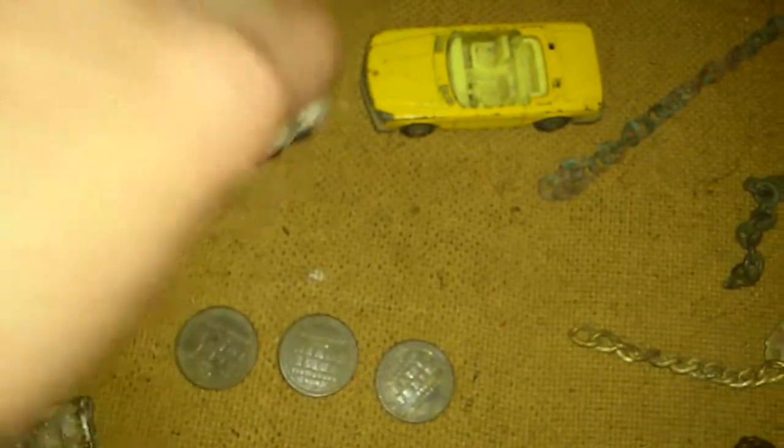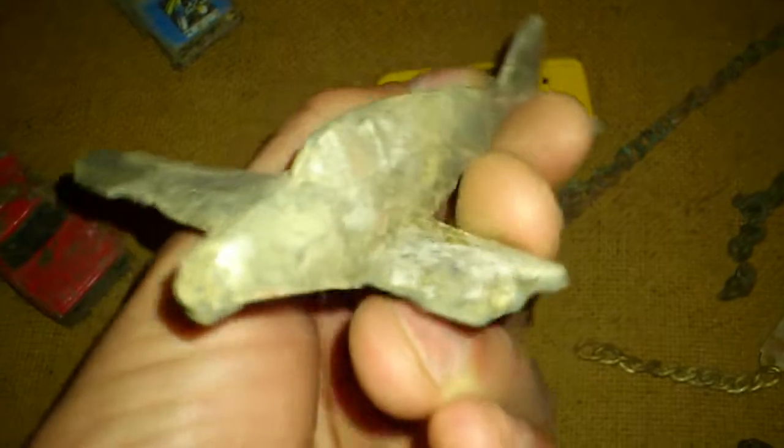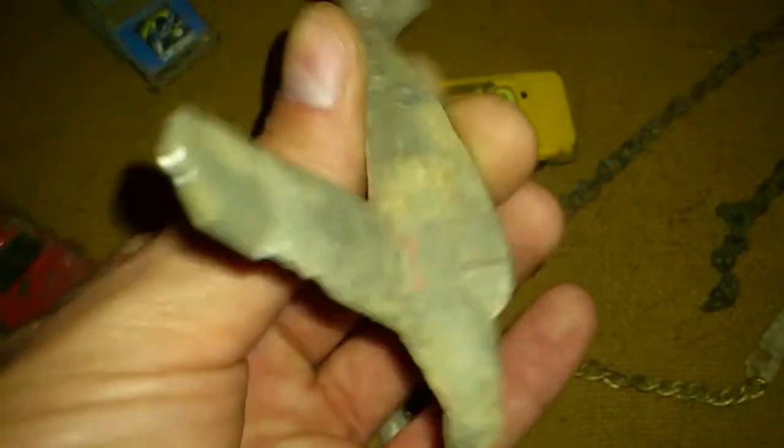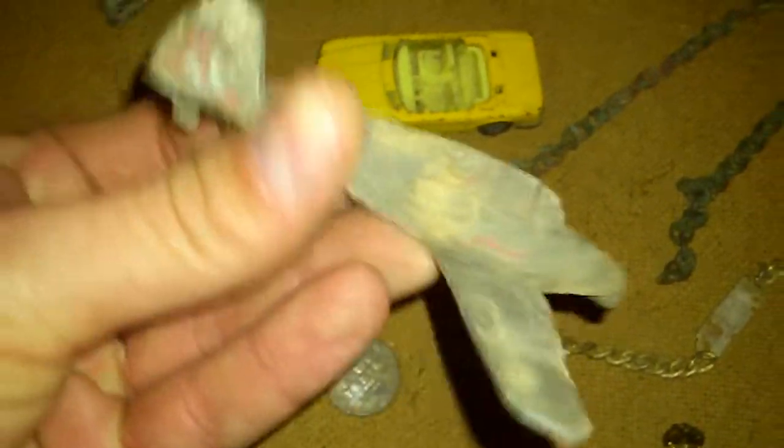Some dinky cars. They're not Hot Wheels though. And this is a nice one. I think this is — I don't know if that's the first war or the second, but it's cast aluminum. It's bad, missing a wing.